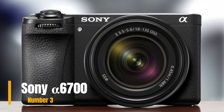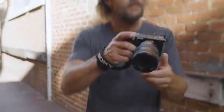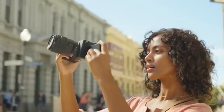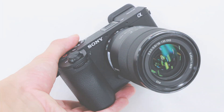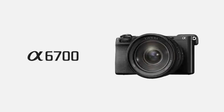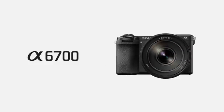Our third choice is the Sony 6700. This camera is designed to elevate your experience to new heights. With its sleek and modern design, the Sony 6700 not only looks stylish but also delivers exceptional quality that will fill your content with rich, powerful results.